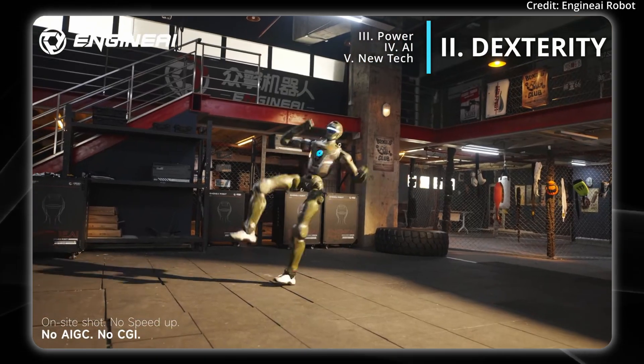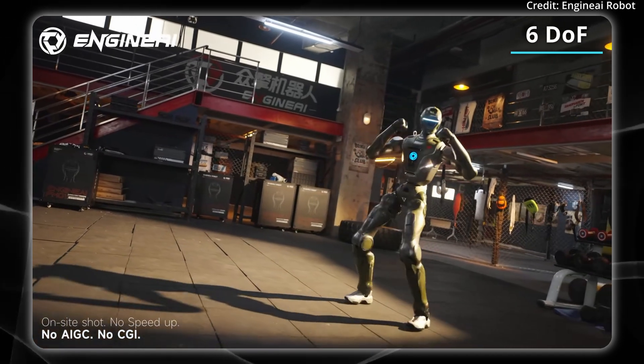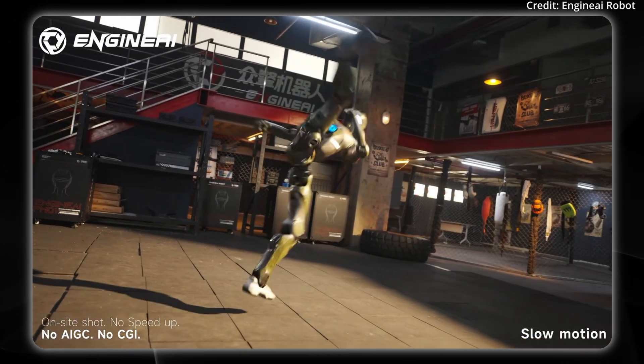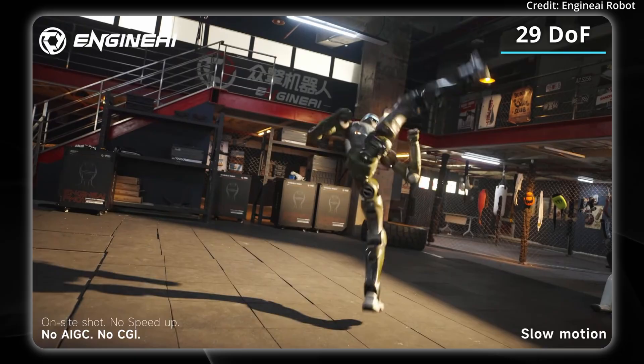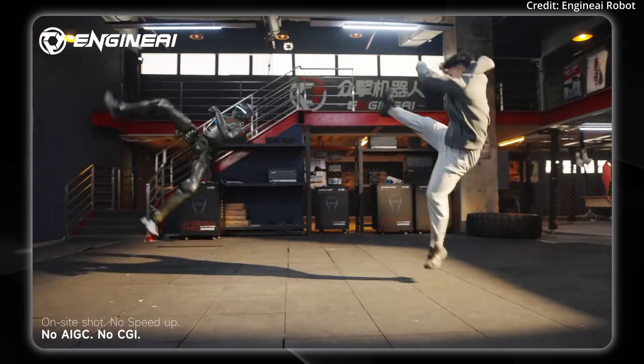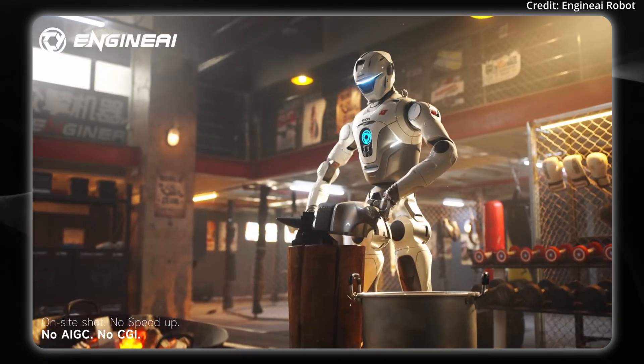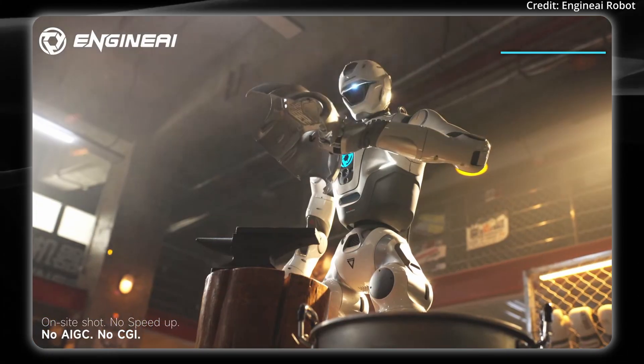So let's take a look at its dexterity. In terms of its limbs, it has six degrees of freedom in its legs and seven degrees in its arms, totaling 29 degrees of freedom throughout its body, giving it extreme agility to do these roundhouse kicks. And this is excluding its hands. With its hands, it features 44 degrees of freedom throughout the entire body.